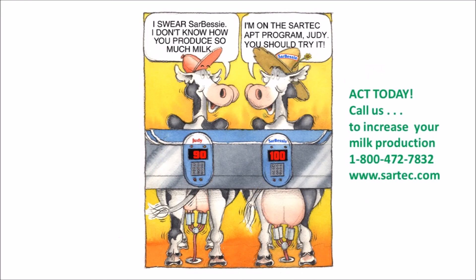We at Sartek invite you to act today and call us to increase your milk production naturally. Our toll-free number is 1-800-472-7832. That's 1-800-4-SARTEC. Or look us up on the web at www.sartec.com. Thank you for your attention.